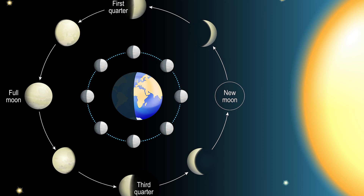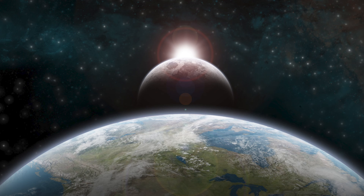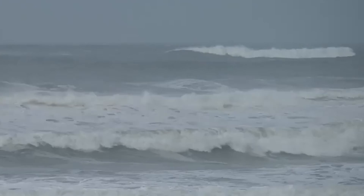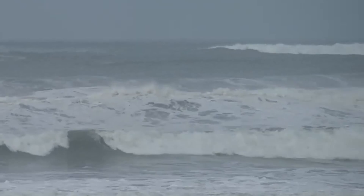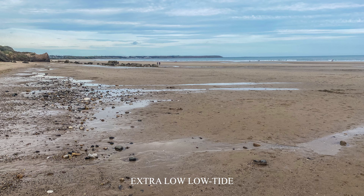When the moon is at a right angle to the sun at the first and third quarter phases, we have neap tides, when there is very little change between high tide and low tide. Also, when the sun, the moon, and the Earth are lined up at the time of the new moon or the full moon, the gravity of the sun is additive to the lunar effects on tides, creating extra high high-tides and very low low-tides. And these are called spring tides.